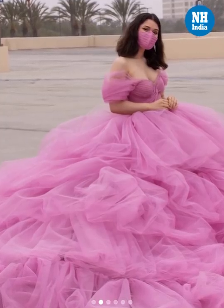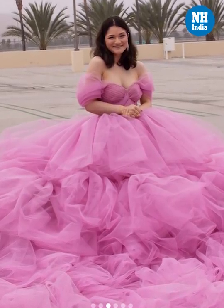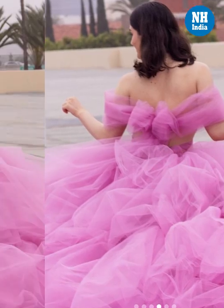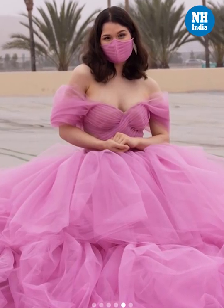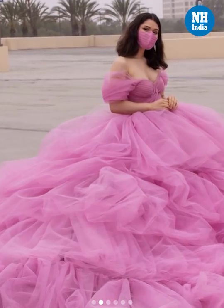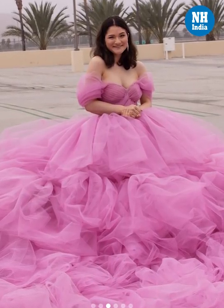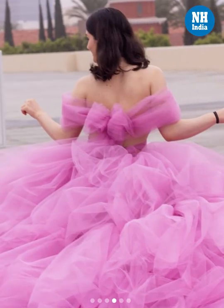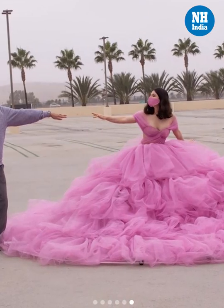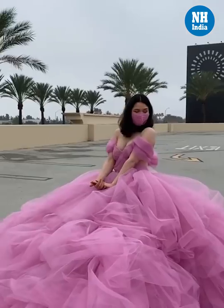Shay is winning hearts on social media following her dashing creation. Since being shared on Instagram, her post has accumulated over 1.6 lakh likes and many appreciative comments.